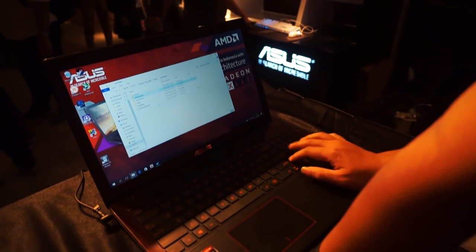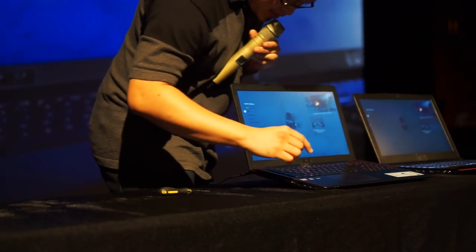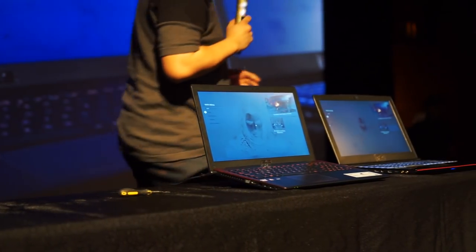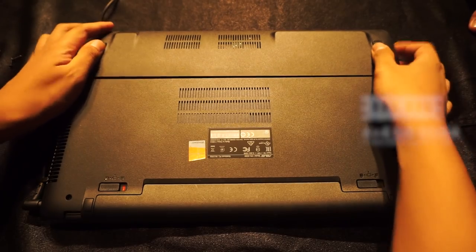The temperature does not exceed 75 degrees centigrade, so I think this is a pretty ideal machine for gaming as long as it's not CPU-intensive. On the bottom side, it is easy to crack the cover open.